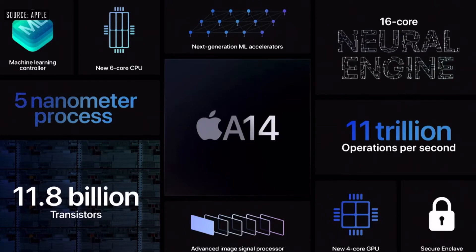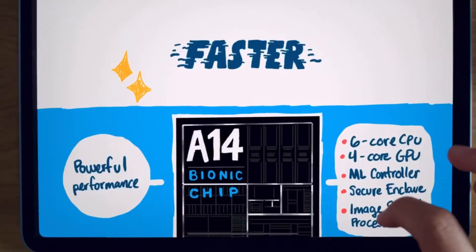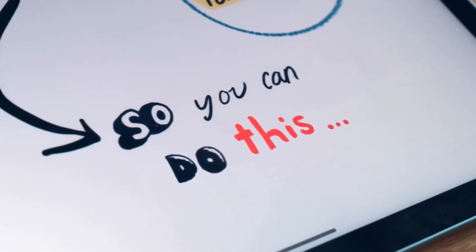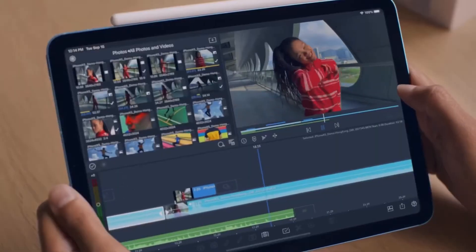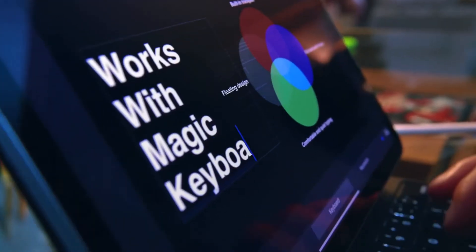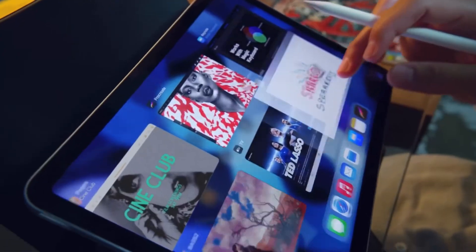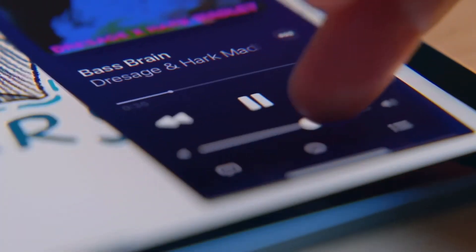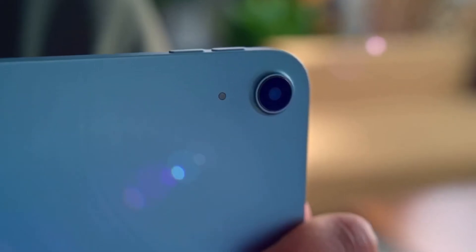Apple A14 will normally launch on iPhones, but it will launch first on the iPad Air 4th generation. Trust me, this is a sort of budget iPad, while the iPad Pro available at $800 or ₹72,000 still gets an A12 processor. So I feel the A14 will be much more powerful than that flagship iPad. The latest processor is a good thing.